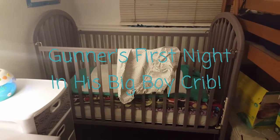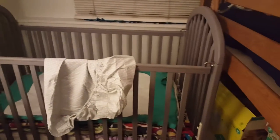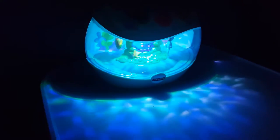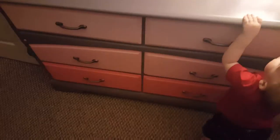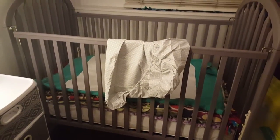It looks kind of crazy but we are getting Gunner's crib ready. He has never slept in the big boy crib. Here's his little nighttime setup — this plays at night. The kids all share this room, so this is actually Georgia's dresser and Gunner's going to sleep here in the crib. I'm getting it all situated. My husband just painted it and I'm putting all his bedding in there, and here are his waterproof pads. I'm going to overlap those and put the sheet on.